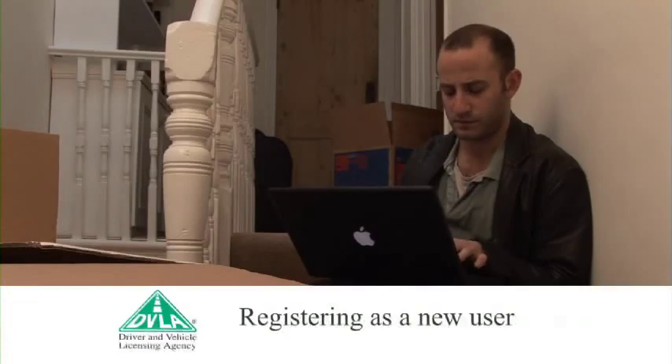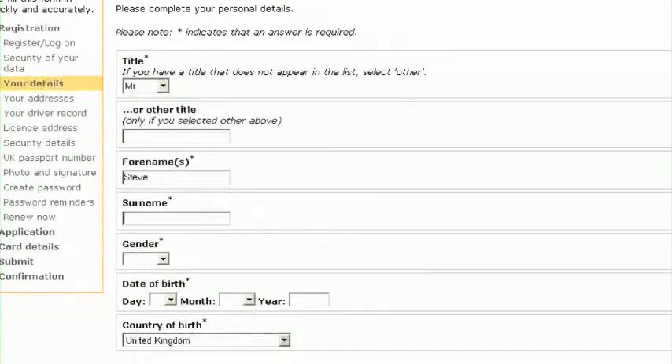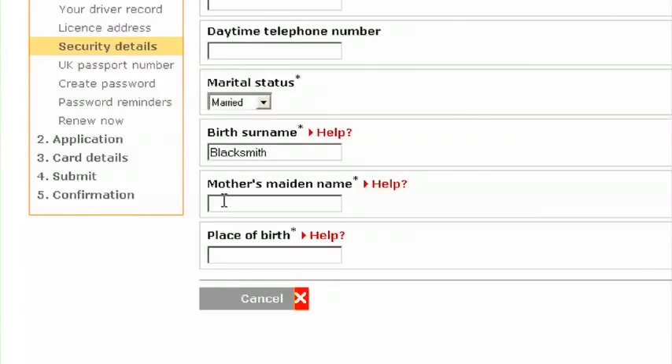Step 2: Registering as a new user. First, we need to know your personal details and where you have lived for the last three years. Then, we need some security details like your mother's maiden name and your place of birth, so we can verify your identity.